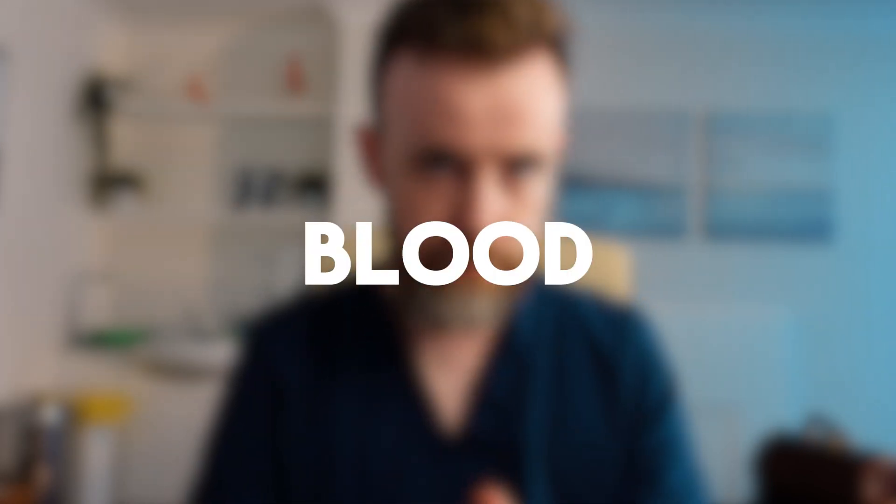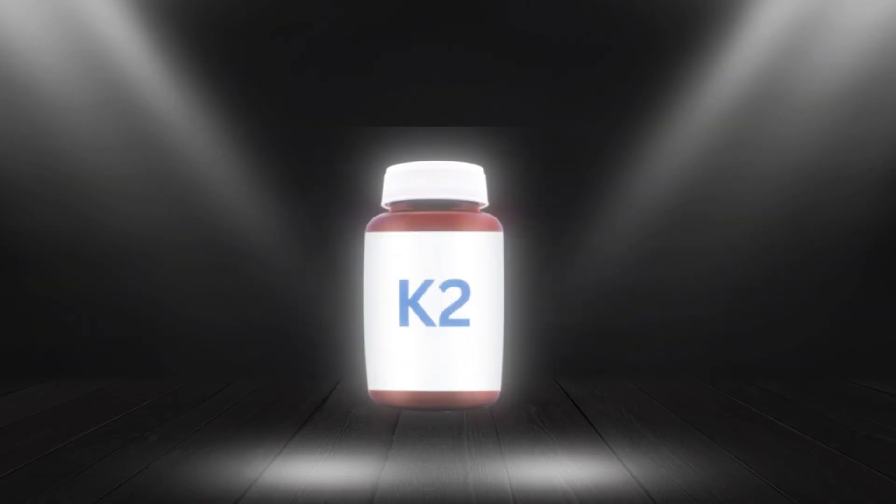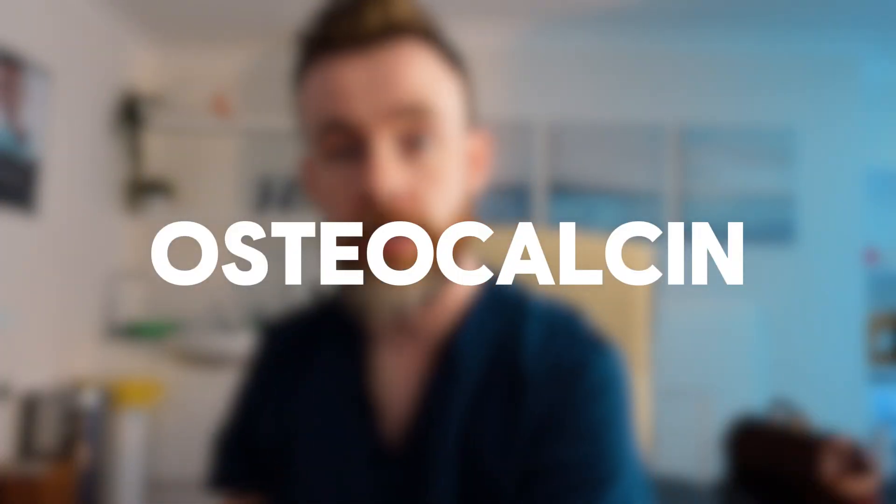But what happens once vitamin D has dragged calcium from the gut into the blood? Enter vitamin K2. Now this vitamin wears a few hats because it helps to clot our blood, which is obviously essential. But today we're purely interested in vitamin K2's relationship with that calcium that's floating around in the blood. And here is where it gets clever: K2 activates a protein called osteocalcin, which drags calcium from the blood and pushes it into the bones.